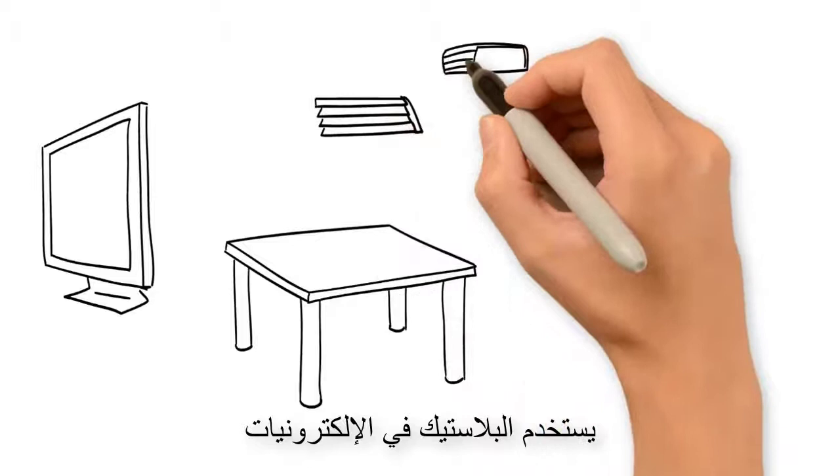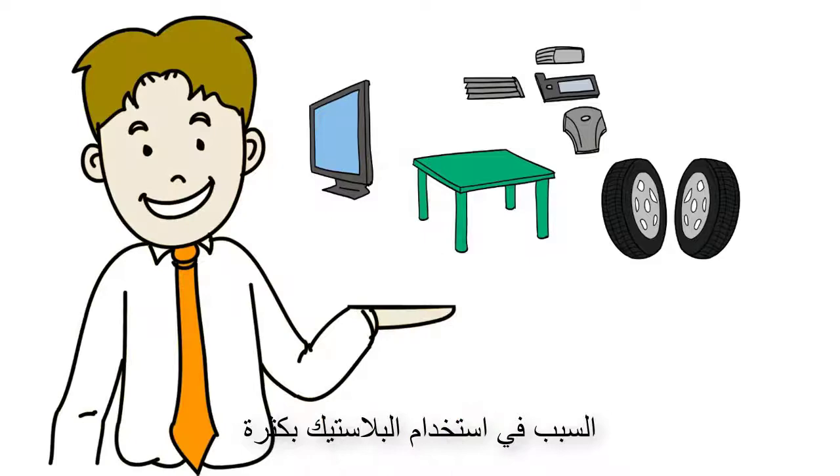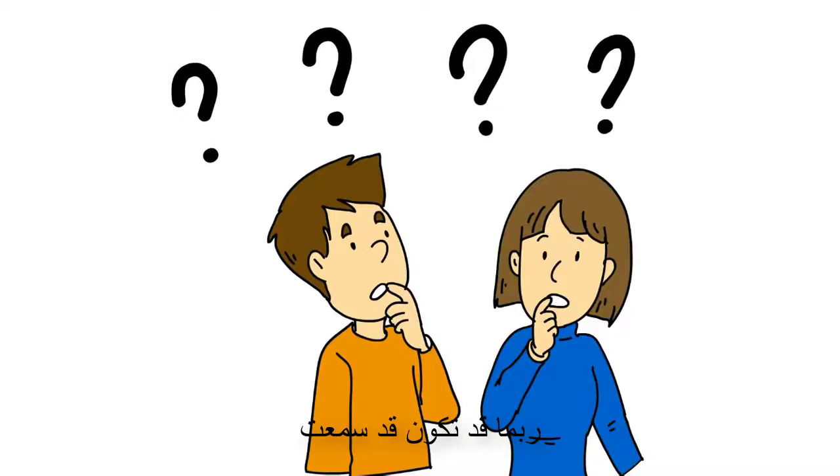Microplastics — we are surrounded by plastic. Plastic is used in electronics, packaging, surface materials, paints, clothing, and car parts, just to name a few of the thousands of uses. The reason why plastics are used so much and why their use continues to increase is that plastics are cheap, lightweight, and malleable.